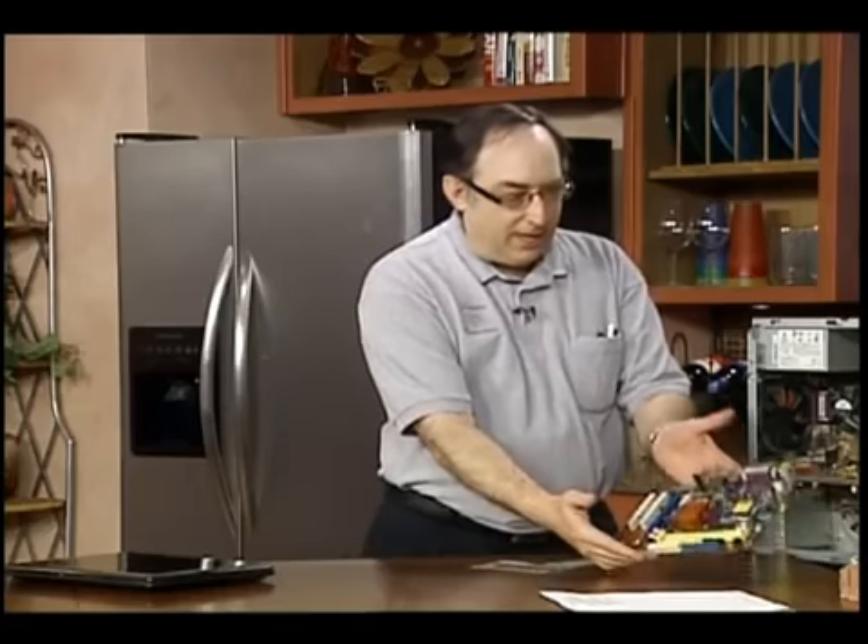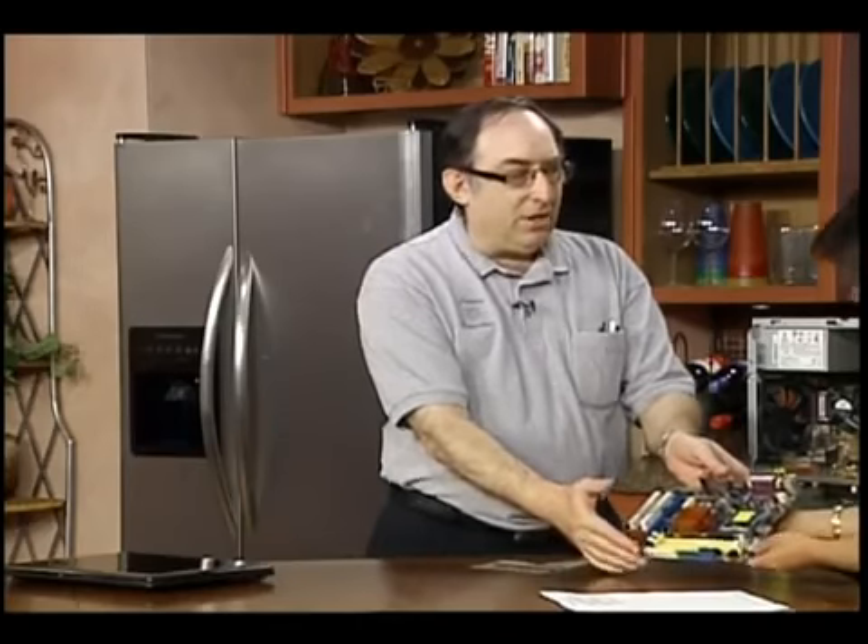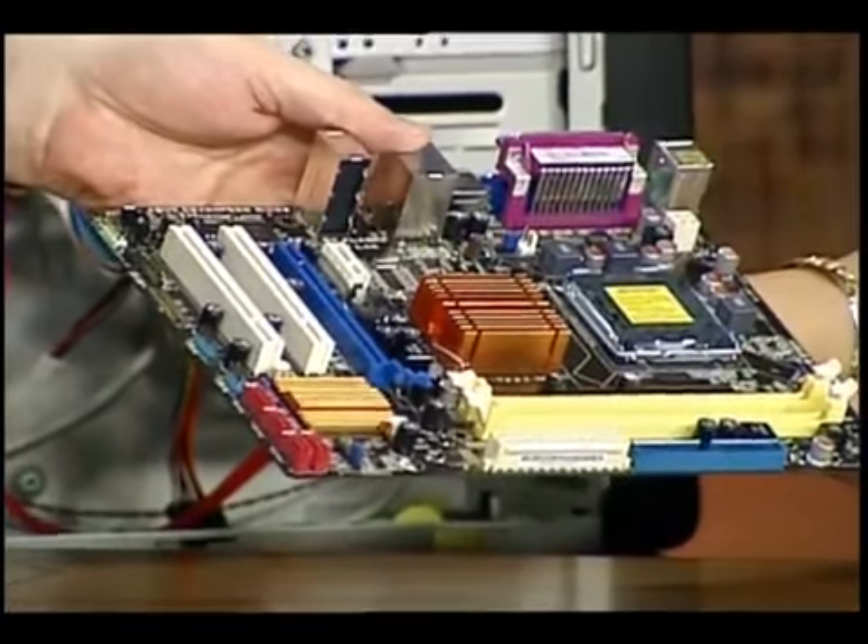First thing: memory is not hard drive space. Hard drive space is nothing but a filing cabinet. Memory is what makes the computer run faster. The more memory you have, the more data can be loaded onto the main board — right here — and it doesn't have to go to the hard drive as often in order to read data.